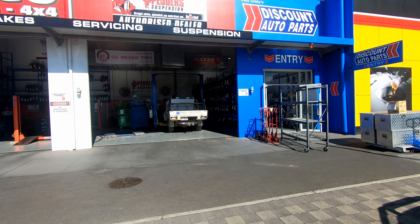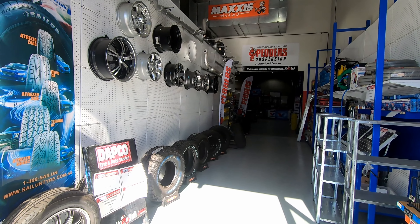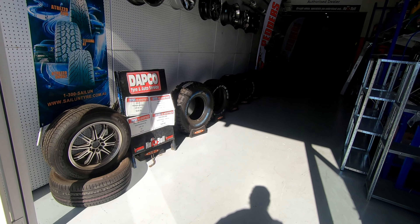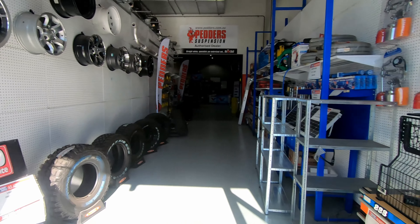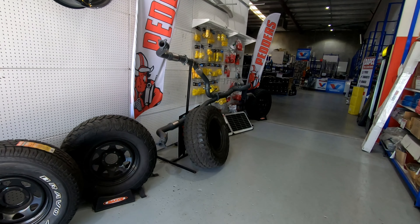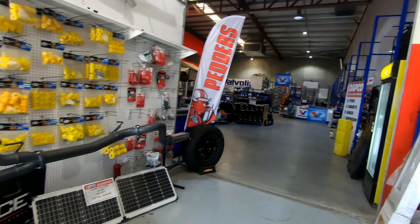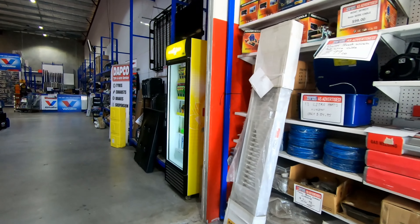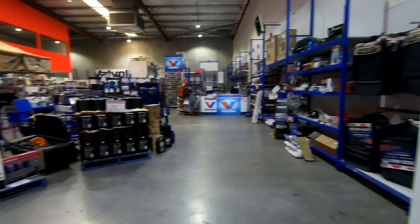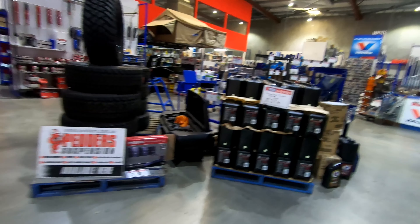Coming into the store, this is a very exciting shop. They've got rims, off-road tires, exhaust systems for Toyota V8s, air bushes — you name it, Eddie's got it. Over there you can see all the shock absorbers and springs he carries in stock, plus more tires and oils.